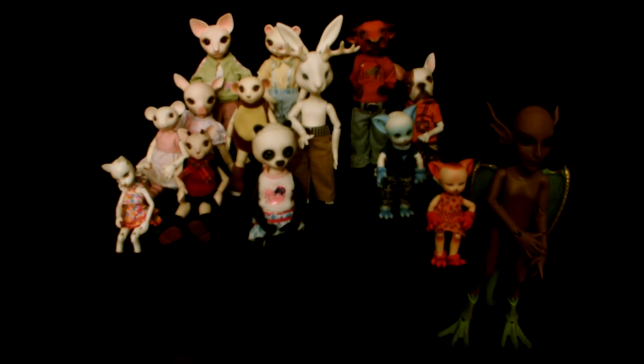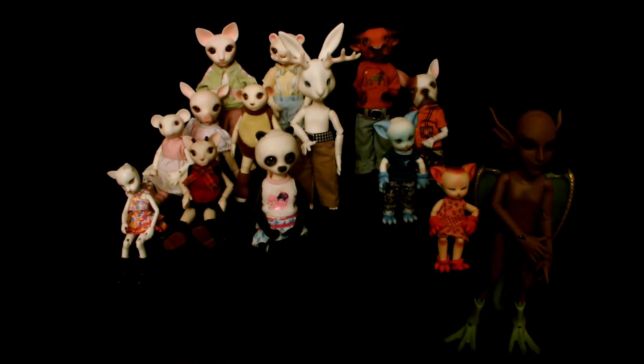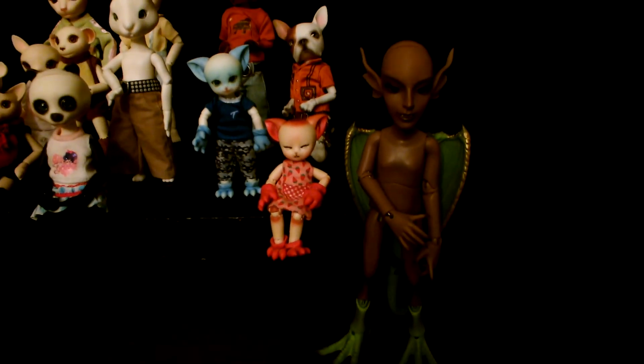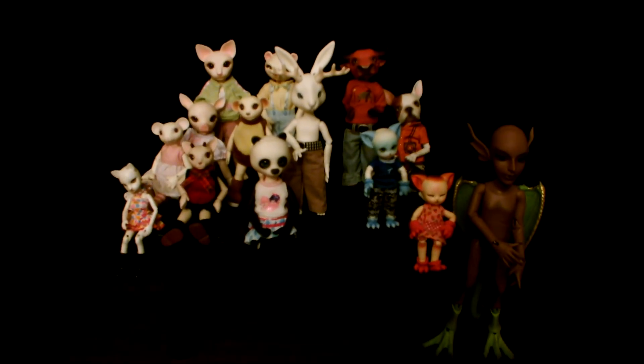That will be it for this video. Next up will be the 1/6 or what's considered YoSD size, which would be kind of like Mithril here — the Pichu Resin Soul dragon. Thanks for watching this installment, and I will see you in the next one. Take care, bye!